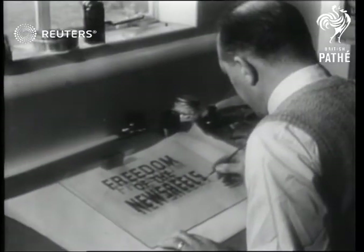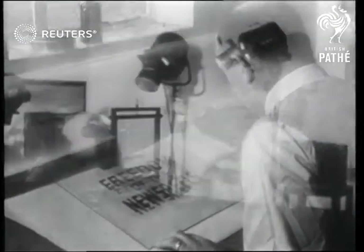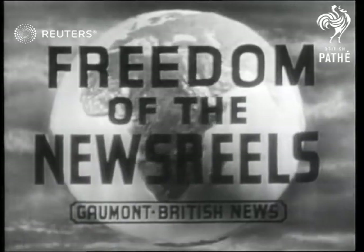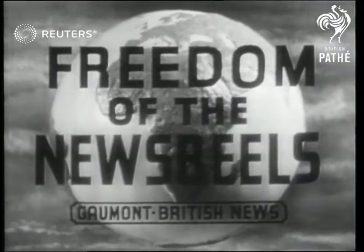With the cancellation of the Board of Trade Film Control Order, cinemas throughout the country can now show the newsreel of their choice. Gaumont British News now takes the opportunity of bringing patrons of this theatre a glimpse behind the scenes.